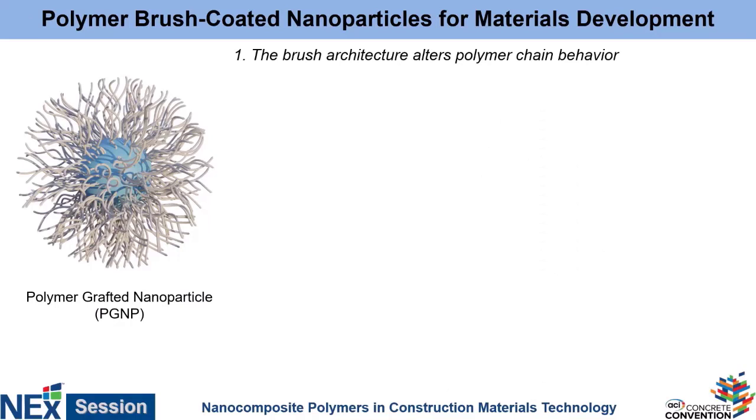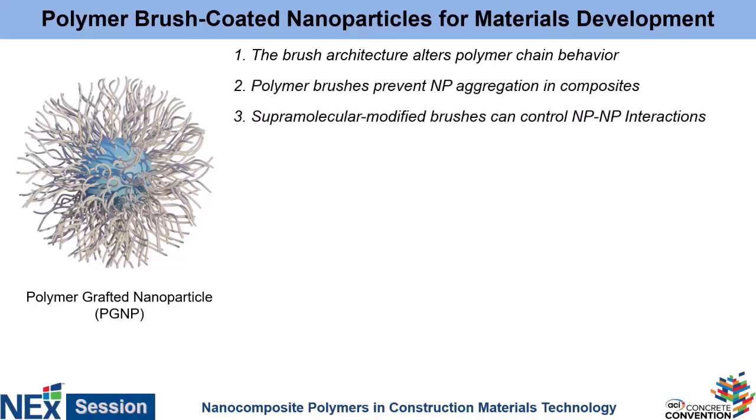I'm going to talk about three basic stories today, each covering a specific advantage of the brush particle. The first is how they alter the overall chain behavior of both the polymers on the particle and the polymer matrix around them. Second, I'll talk about how they prevent aggregation. And third, I'll talk about how they can actually control the way the particles communicate with one another inside the matrix.